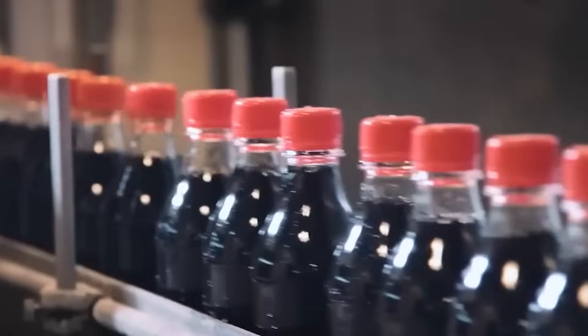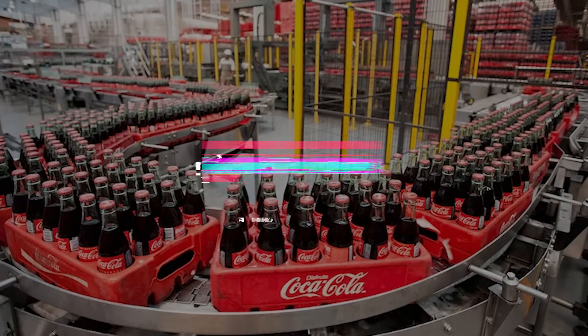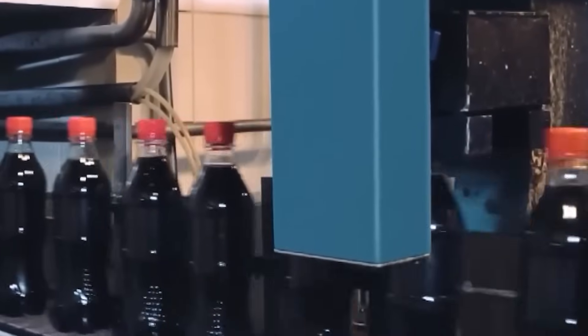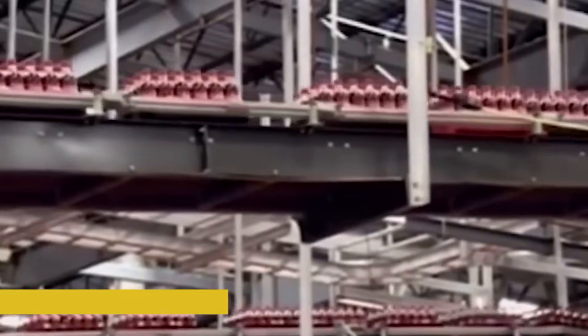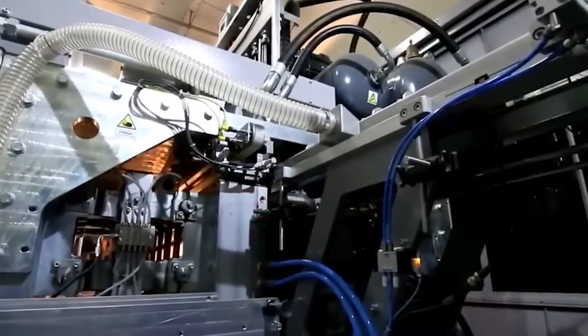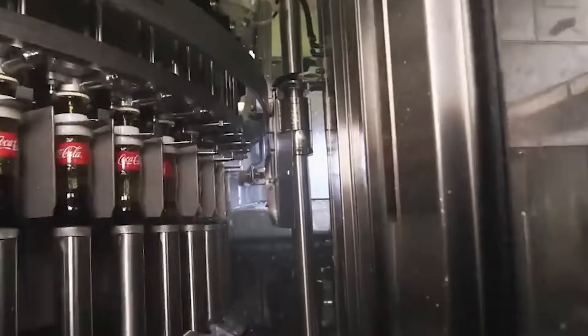Bottling Coca-Cola is a high-speed, high-precision operation that runs like a choreographed dance. It all starts with the bottles themselves — whether plastic or glass, they arrive at the plant empty but not yet ready to use. Each one must be thoroughly cleaned to ensure no dust or particles affect the final drink. The bottles are placed on a conveyor where a rinsing machine flips them upside down, sprays them with filtered water or sterilizing air, and then flips them upright again. Only then are they ready for filling.